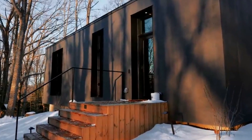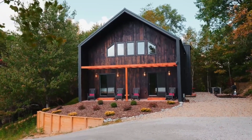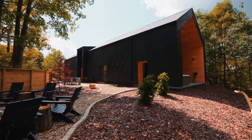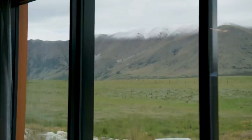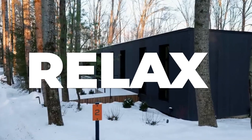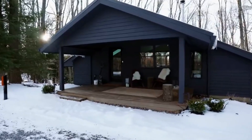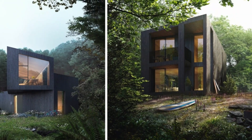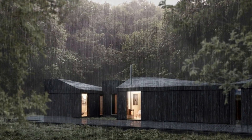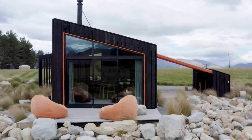The Key Cabin is designed to encourage a close relationship with nature, with large windows that let in plenty of natural light and frame stunning vistas. Comfort and harmony are given top priority in its tasteful design interiors. The Key Cabin, with its timeless design and dedication to ecological principles, is a model of harmonious form and function that redefines the norm for modern prefab modular homes.